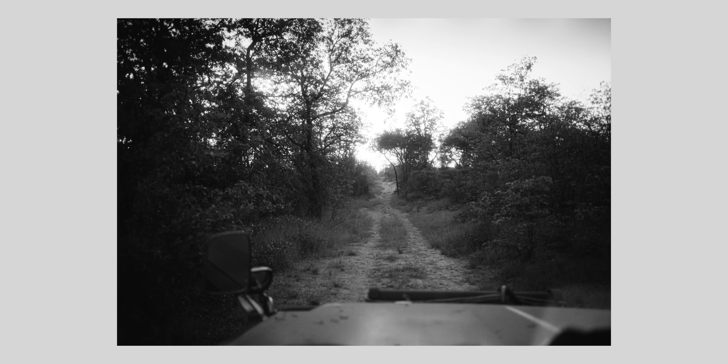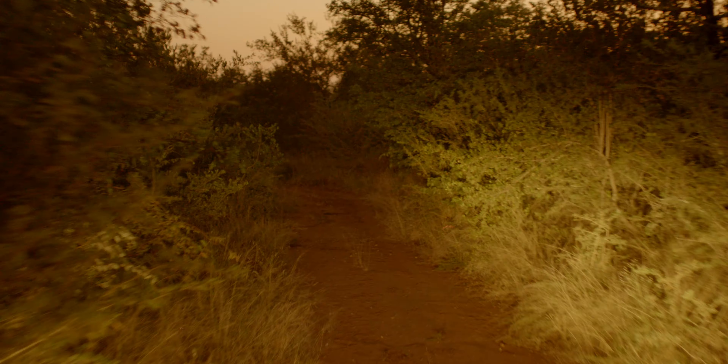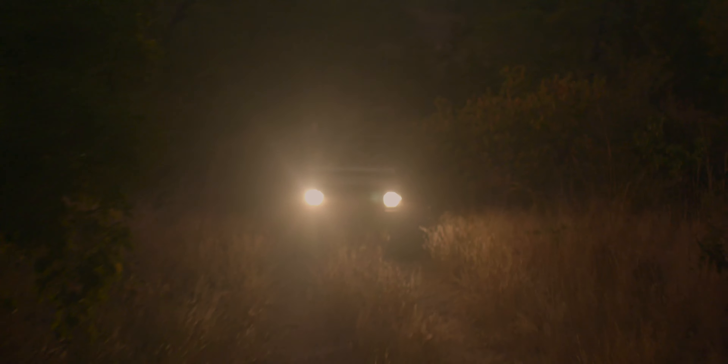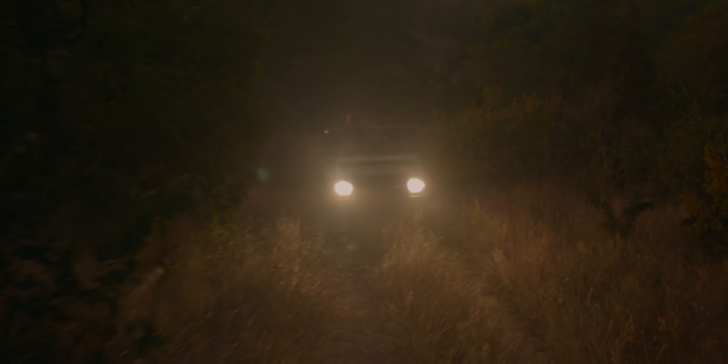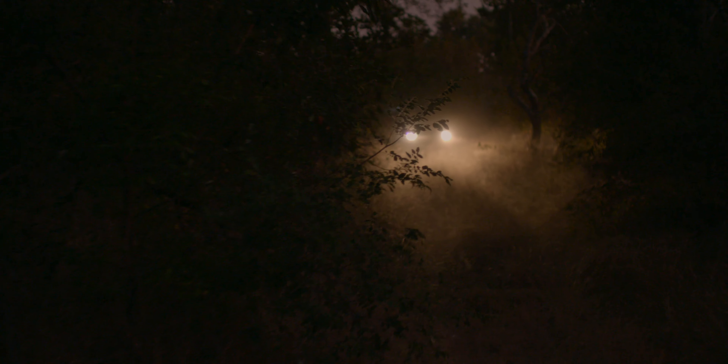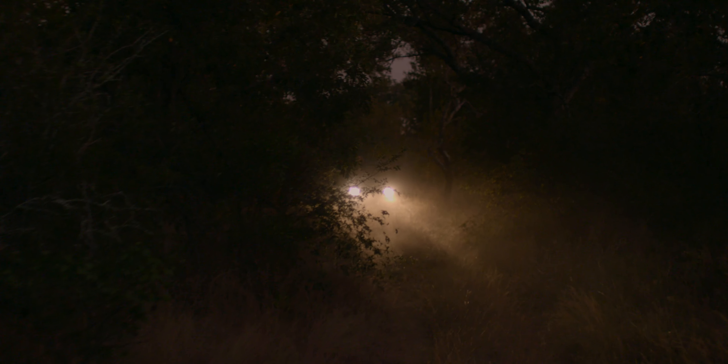Recently I went to Africa — South Africa to be exact. I was there a couple months and shot a whole bunch of film. I used my Leica M6 and a Nikon F4. The Leica had a 35 millimeter lens most of the time. The Nikon had either a 105 millimeter or a 200 millimeter. I used only T-Max 100 and 400.